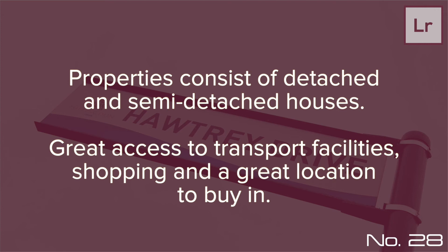In terms of property types, Hortree Drive comprises of detached and semi-detached houses, with easy access to many transport and shopping facilities — it's a fantastic location to purchase. Hortree Drive comprises 24 properties.